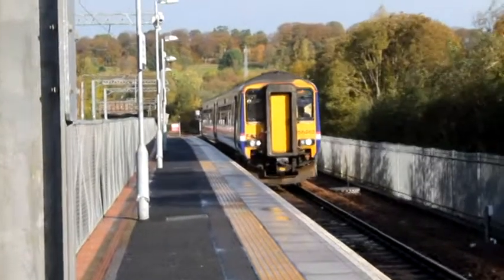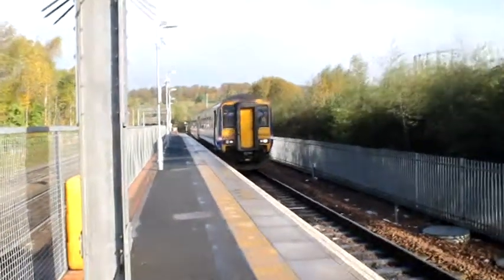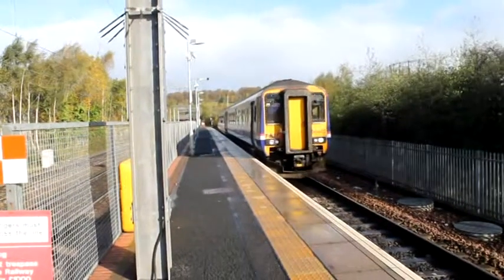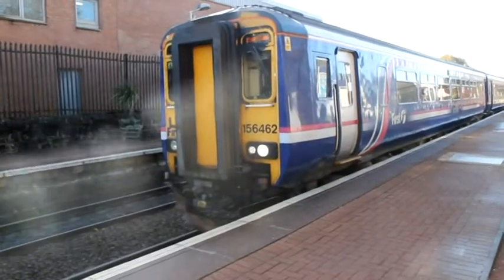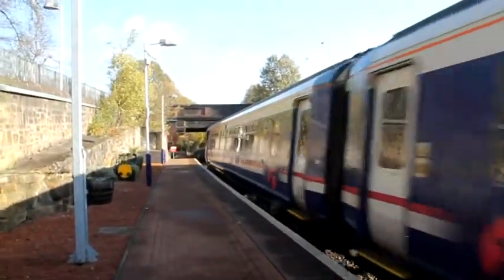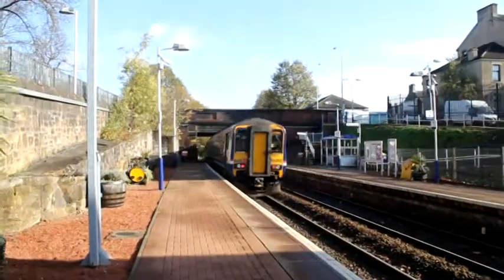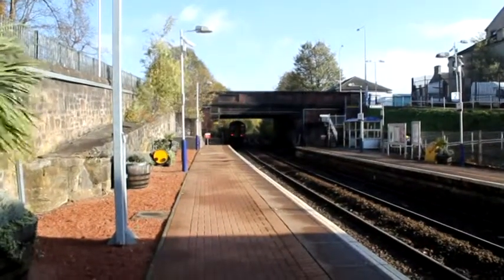Where will we get off? Line 3, 156462 departs in Maryhill. This line's a prime candidate for electrification. It's a very short suburban route. I'll have to see if the electrification project is actually getting this far.